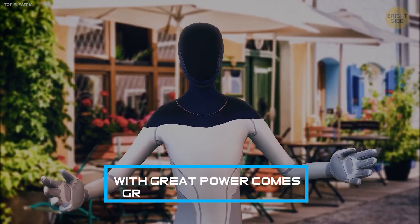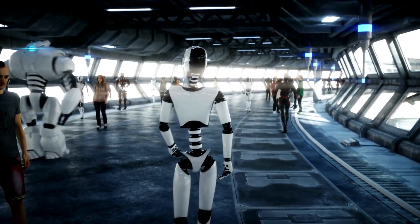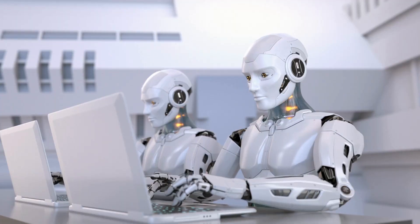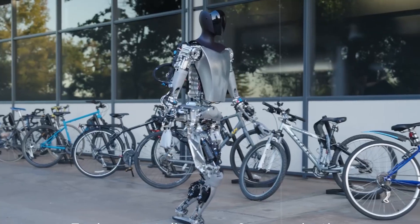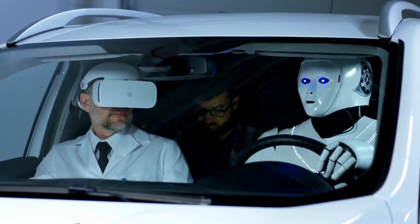Of course, with great power comes great responsibility. As we move closer to a future where robots coexist with humans, ethical considerations, regulations, and privacy concerns become paramount. Tesla, along with other tech giants, is actively addressing these challenges to ensure a future where this technology benefits humanity as a whole.